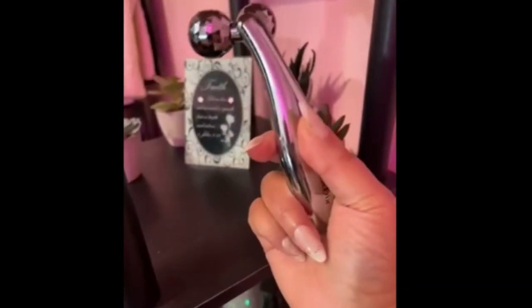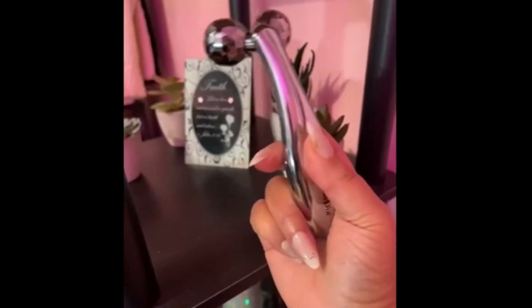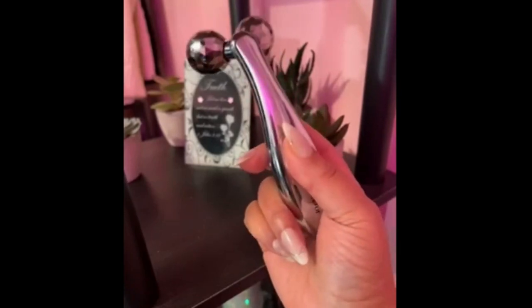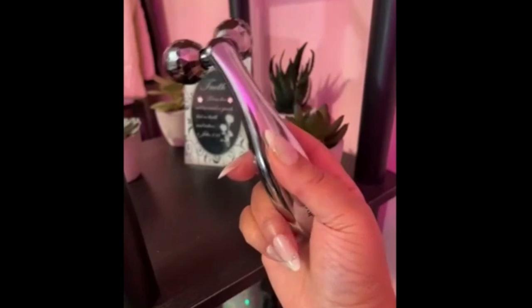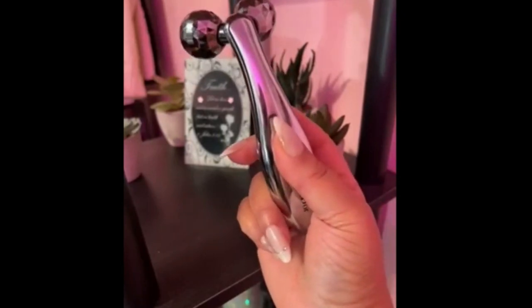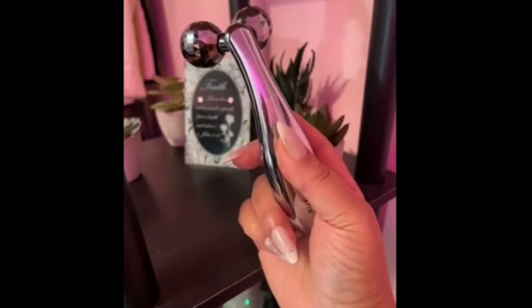Now listen up — this ain't your average skincare tool. This Pacifica Beauty facial massage roller — it's smooth, it's cool, and it's like a spa day every day. You want to sculpt and firm that face? This right here does the work, honey. It's got that zinc alloy rolling all over your skin like a dream. Part of a routine that will have you looking and feeling like a million bucks. You gotta try this.